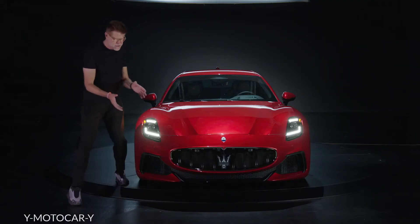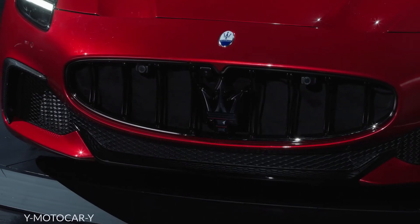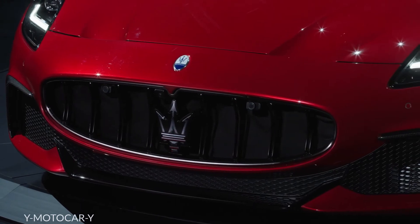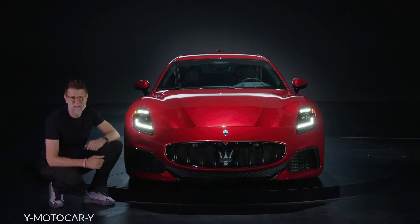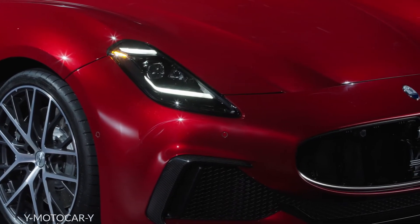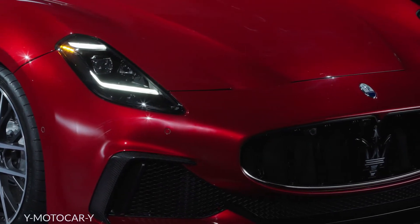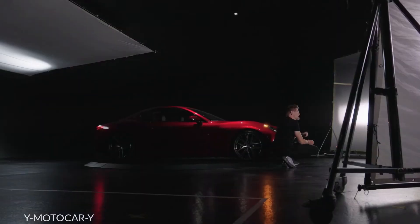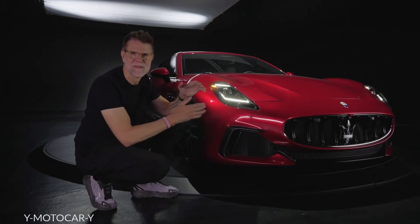The face of the car is very recognizable, being that from the MC20 and the Grecale with this very low mouth, of course featuring our Tridente — which for me is the coolest logo in the industry — combined with those vertical headlights, really expressing this new Maserati design DNA and completing the family between the MC20, Grecale, and the new Gran Turismo.